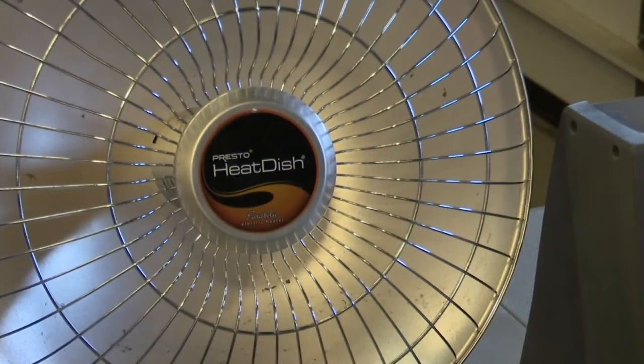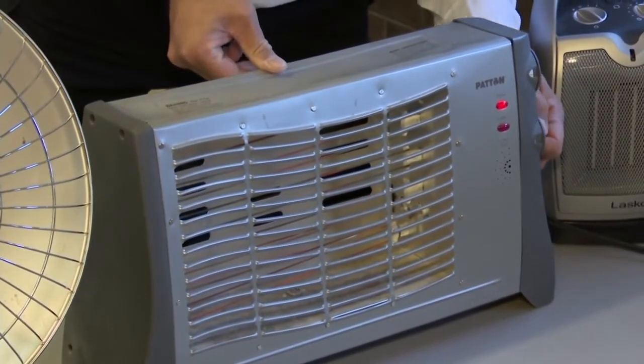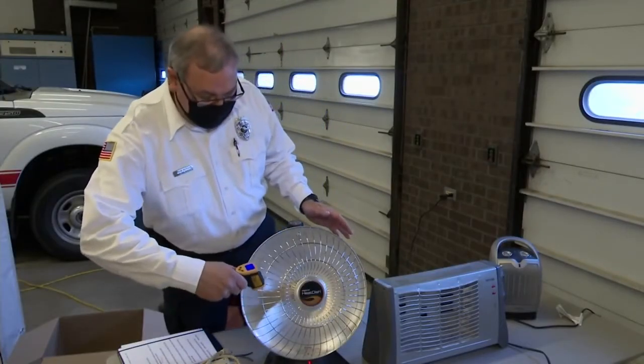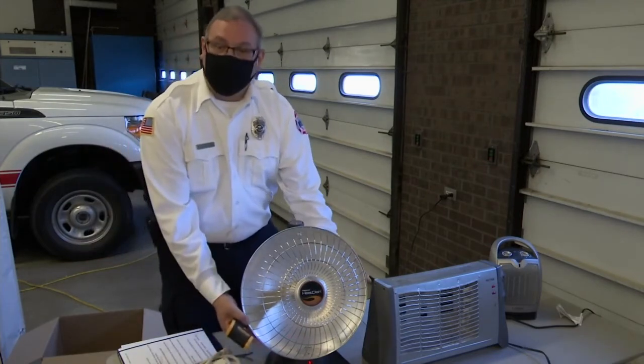Space heaters can be a real lifesaver in the wintertime, especially here in Montana. But they can also turn deadly if not handled correctly. Billings Deputy Fire Marshal Tyrone Morgan says the first line of defense is simply to read the directions that come with your device.